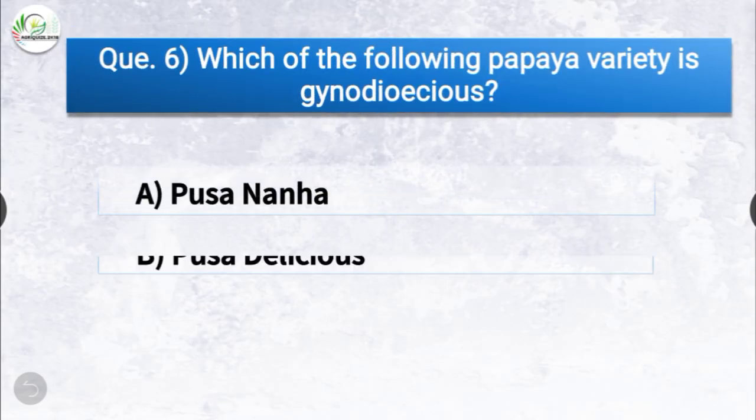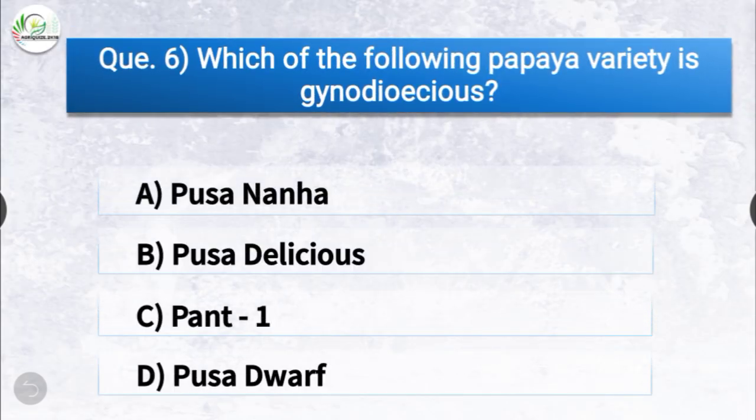Question number six: which of the following papaya varieties is gynodioeocious? The options are Pusa Nanha, Pusa Delicious, Panth One, or Pusa Dwarf. The correct answer is option B, Pusa Delicious. Pusa Delicious is the papaya variety which is gynodioecious.